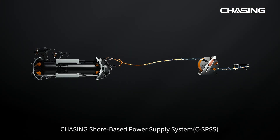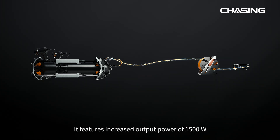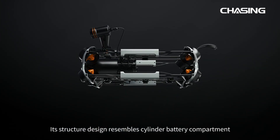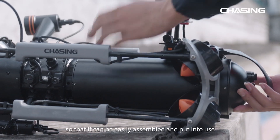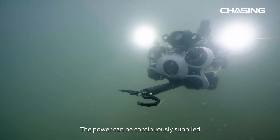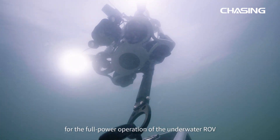Chasing Sure Base power supply system is available for powering the ROV longer. It features an increased output power of 1500 watts. Its cylinder battery compartment design allows it to be easily assembled and put into use, with power continuously supplied for full power operation of the underwater ROV.